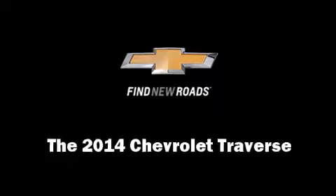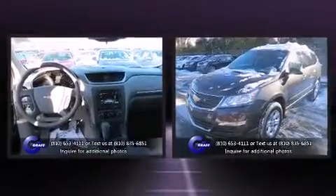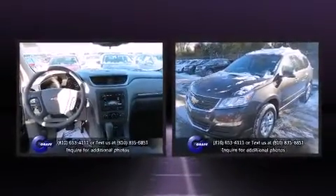Come test drive this 2014 Chevrolet Traverse. It features an automatic transmission, front wheel drive, and a refined six-cylinder engine.